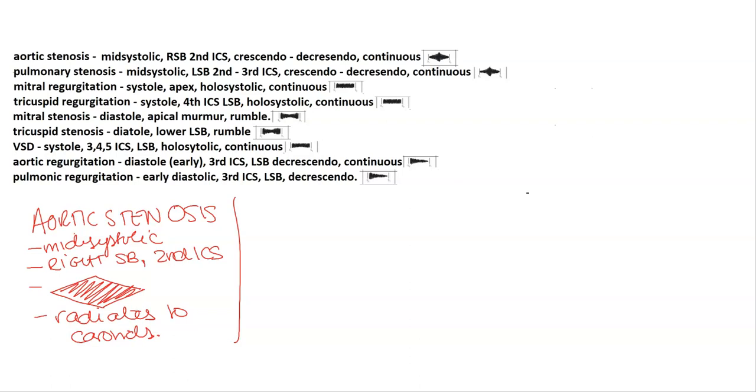Next is pulmonary stenosis. Pulmonary stenosis is essentially the same thing as aortic stenosis, except for the location where it's heard. For pulmonary stenosis, it's heard best at the lower or left sternal border at the second and third intercostal spaces.